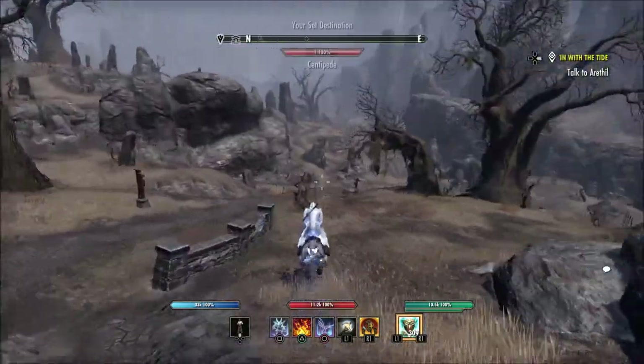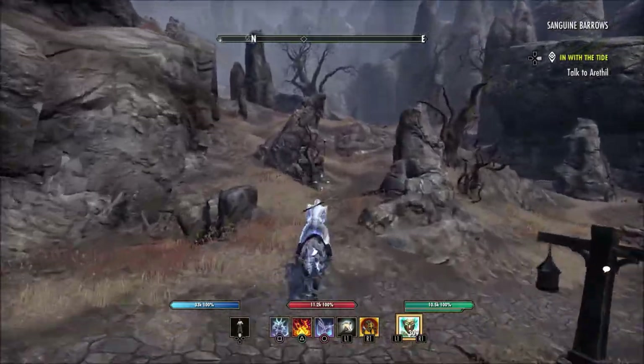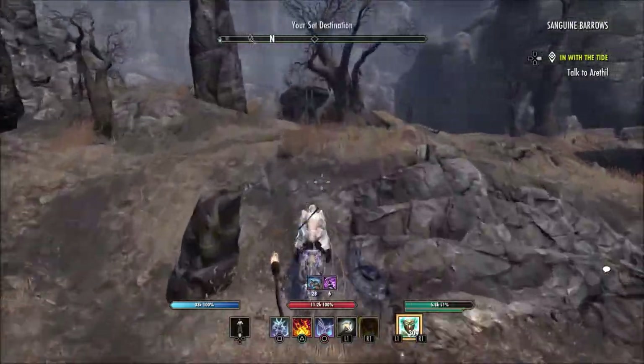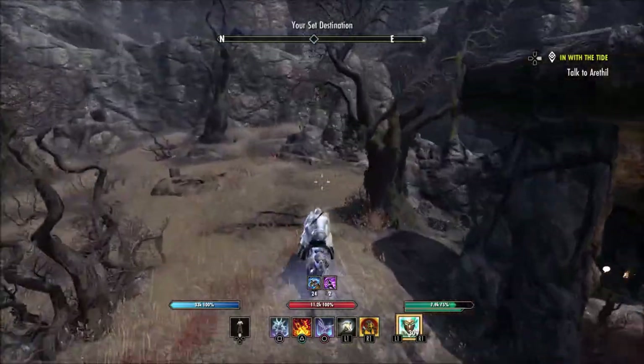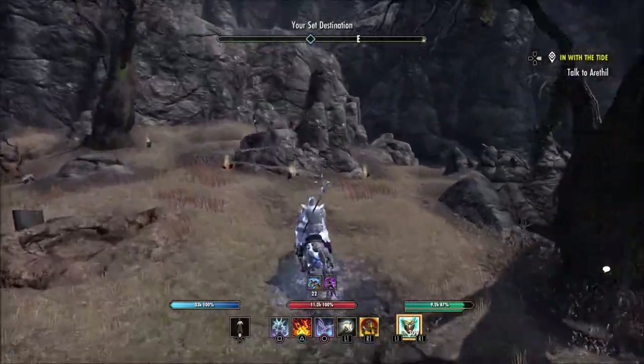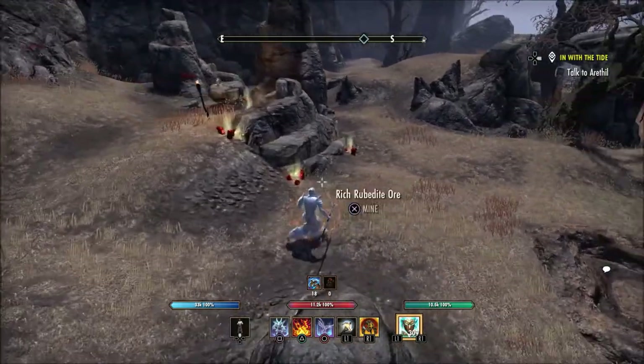So once you're here at this wayshrine, just ride kind of towards this big tree you can see here in front of me, and ride just a little bit past it and you will see this blacksmith survey very easily, because like I said it'll be kind of around this rock face, around this rock wall here. And this is the location for the blacksmith survey here in Rivenspire.